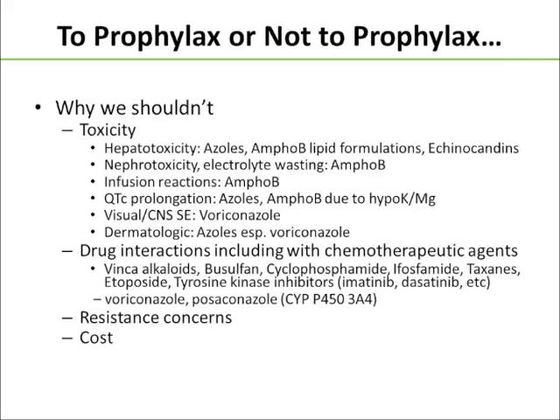We're all much more aware than we had been in the past of the potential issues with QTc prolongation and the risk for torsades. The azole antifungals can cause QTc prolongation, and amphotericin B, while it doesn't directly cause QTc prolongation, can cause hypokalemia or hypomagnesemia, which causes QTc prolongation. Patients can have visual or CNS side effects, predominantly with voriconazole, and dermatological side effects, particularly with the azole antifungals.